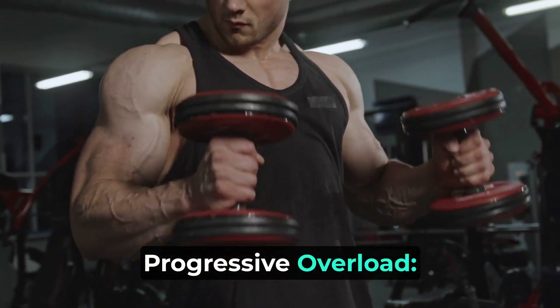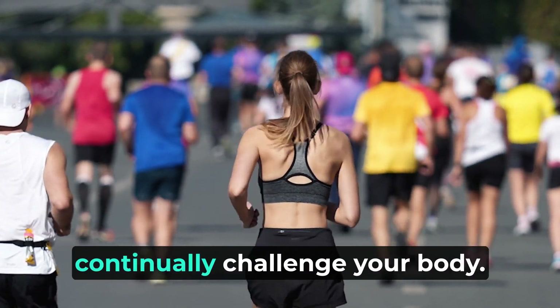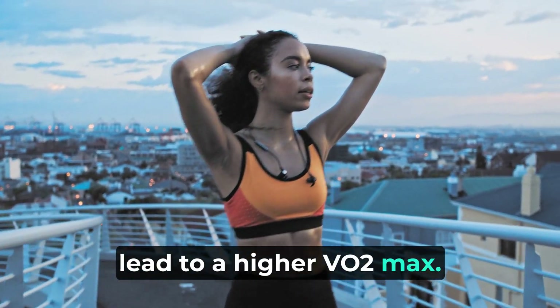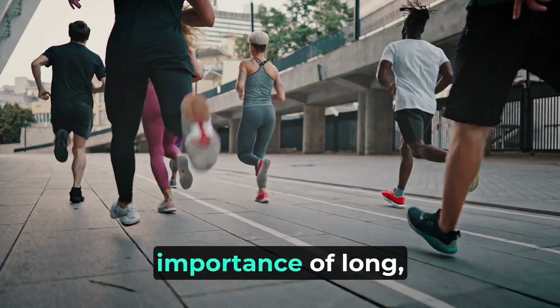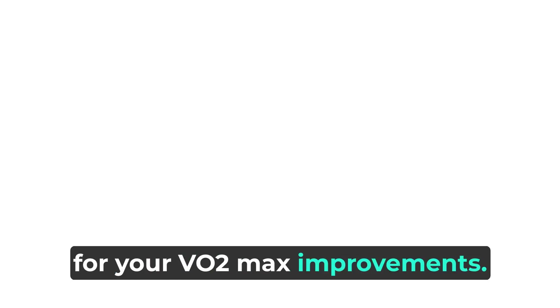Progressive overload — the principle of progressive overload is crucial. Gradually increase the intensity and duration of your workouts to continually challenge your body. This prompts adaptations that lead to a higher VO2 max. Aerobic base building — don't underestimate the importance of long, steady-state workouts. They help build a strong aerobic base, which serves as the foundation for your VO2 max improvements.